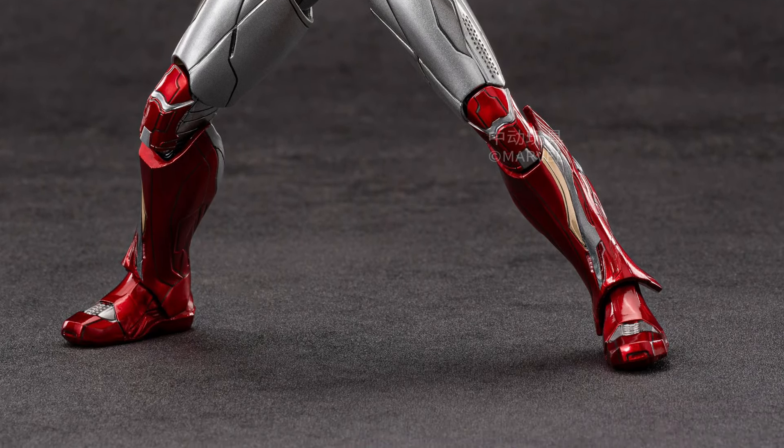If you're not familiar with ZD Toys, their scale is around 7 inches — 1/10 scale for those that want to be precise. The paint application on them is one of the best. I love the shiny look of what ZD Toys does on their Iron Man figures. When you put them on display, they just look great.